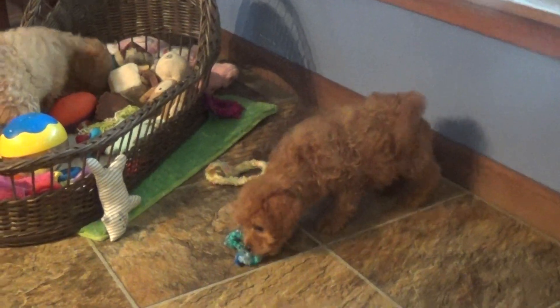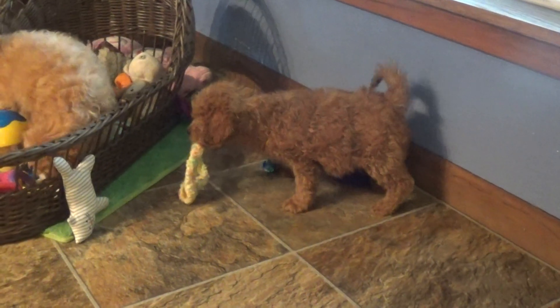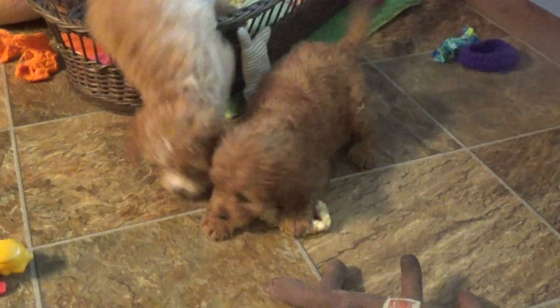So once again, there's Gabe. He is the darker red. He has a sister named Gwen, who I'm trying not to confuse. She's small and a little bit darker, but he is about as dark red as this litter gets.